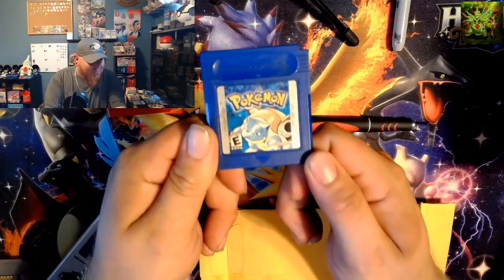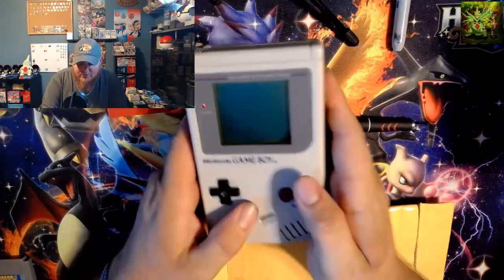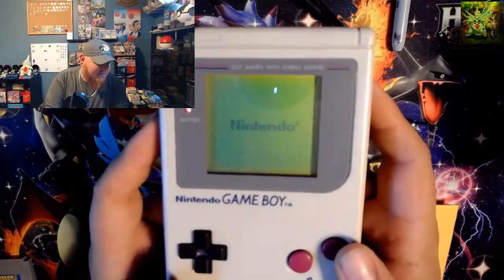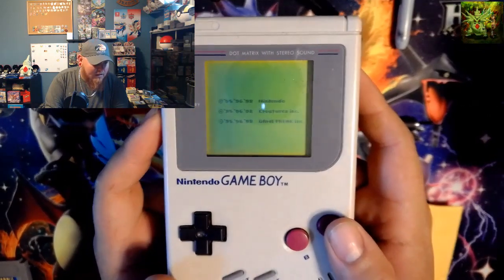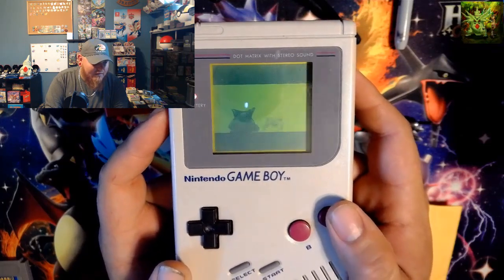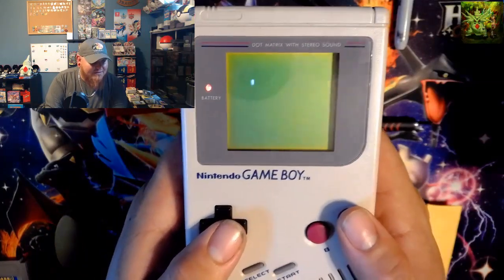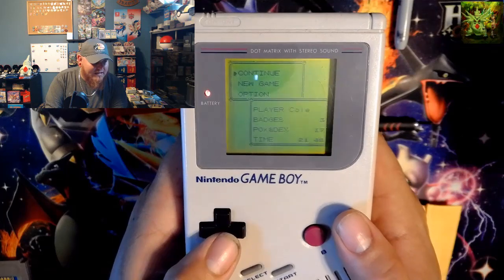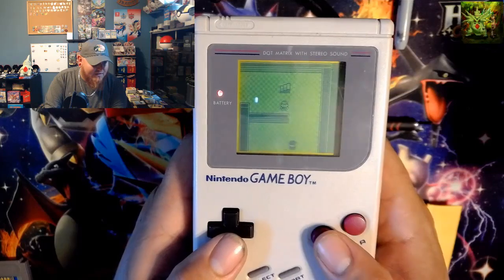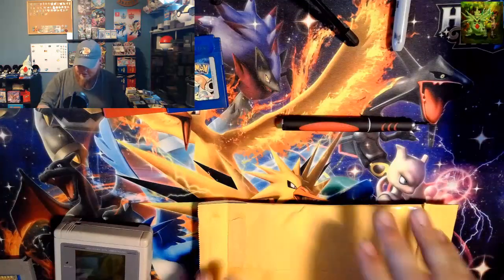Here we've got Pokemon Blue. Let's give this a quick check. This one appears to be booting up — it's working. Proof that it's not the Game Boy. Let's see if there's a save file on this one. There it is — three badges, Pokedex of 17, and they're in the Rockets' hideout. Pokemon Blue version works.